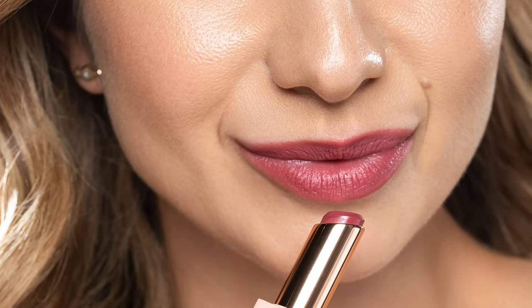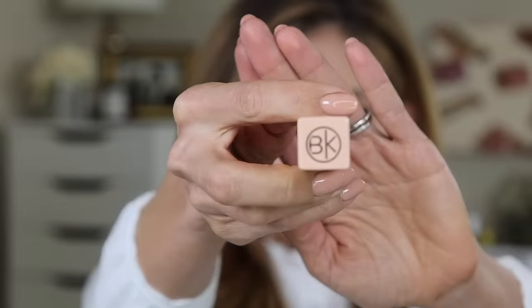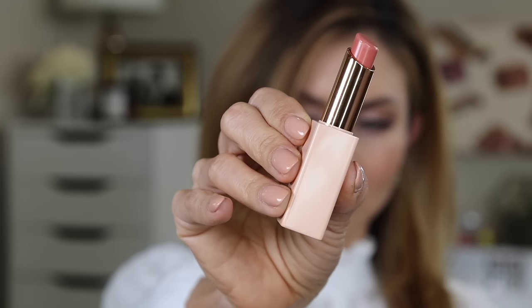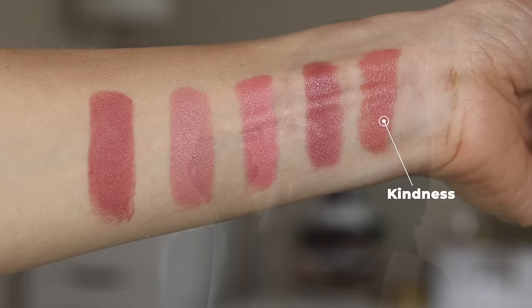The first shade is Kindness, a good old classic peachy nude. This is kind of my go-to — I like a nice warm peachy nude. This shade isn't too light to wash you out but not too dark either, giving you flexibility to manipulate it with a different lip pencil. If you want to go deeper, grab something with more of a deep terracotta or brown warmth. If you want to keep it true to what it is, skip a lip liner or use one that matches your natural lip shade.